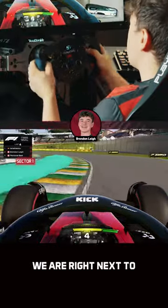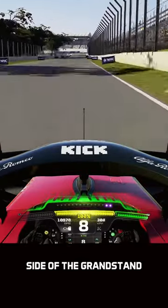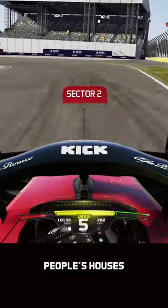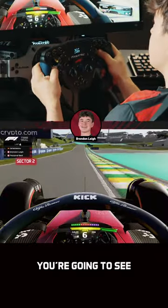Interesting to know as well, we are right next to the city center. Even when driving in game you can see people's houses to the right hand side of the grandstand. When you're watching the TV broadcast you can also see people's houses, really highlighting how close we are to São Paulo.